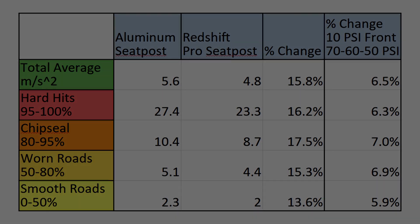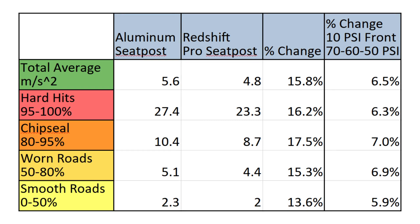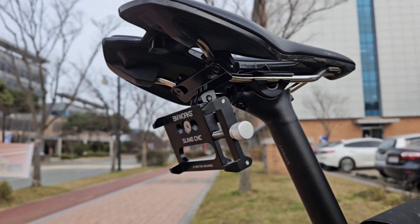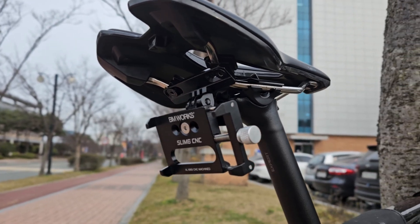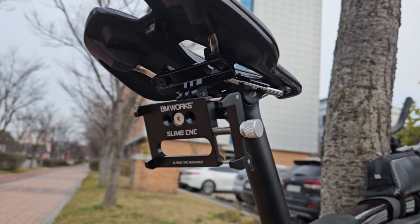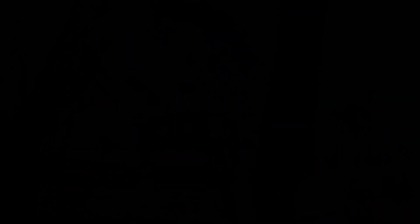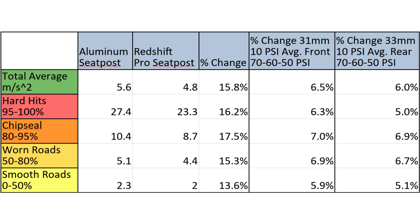First impressions of the data show impressive performance versus changes in tire pressure. In my Vecnum test, I also tested my 31mm front tire on a carbon wheel with a rigid stem, which averaged just over 6% improvement per 10 psi drop in pressure from 70 to 60 and to 50 psi. To test for agreement between the seatpost and handlebar mounting positions, I ran a test of rear tire pressures at 70, 60, and 50 psi in my new 33mm tires. A similar improvement of a little over 6% per 10 psi was also consistent across conditions.